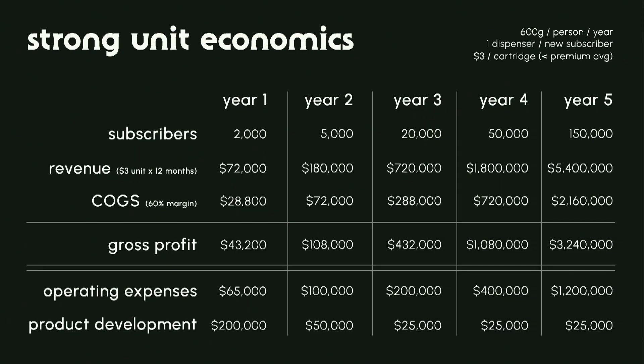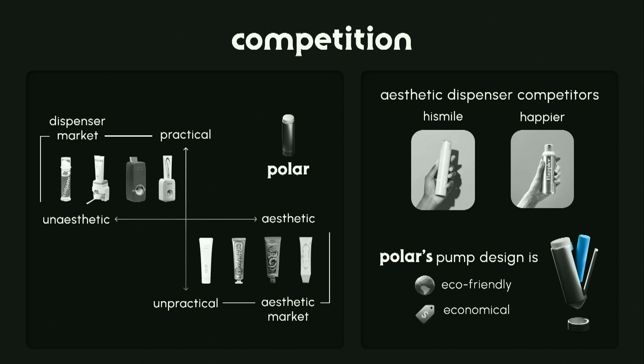Looking at the unit economics for just the cartridges, not the dispensers, we think we could reach 150,000 subscribers by year five. Part of the reason we think this is achievable is because Harry's razor blade had a million users by week two. So 150,000 by year five is a reasonable number.